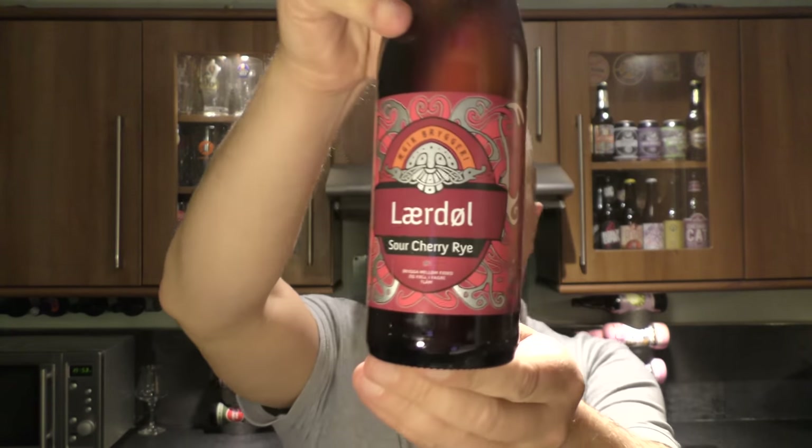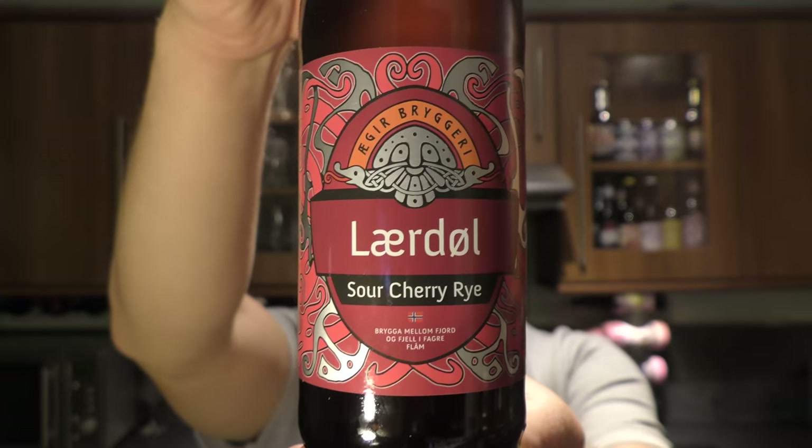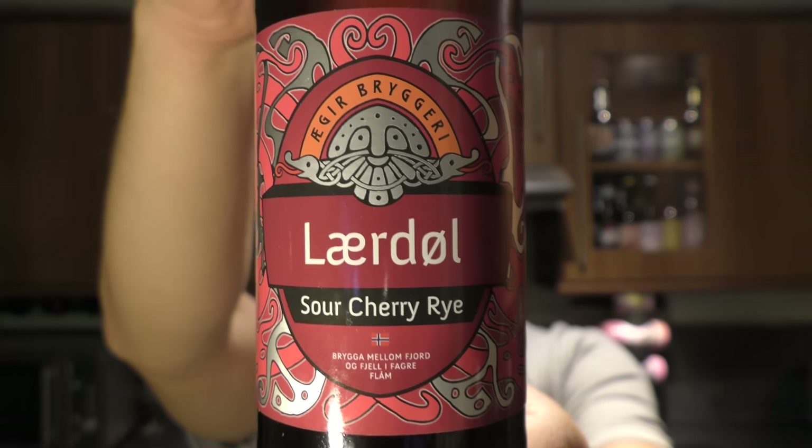It's Beer O'Clock on Real Love Craft Beer. Today we've got a beer from Eiger Brewery — it's a bottle of the Laird Doll Sour Cherry Rye, coming in at 5.5% ABV. There's a look at the label.